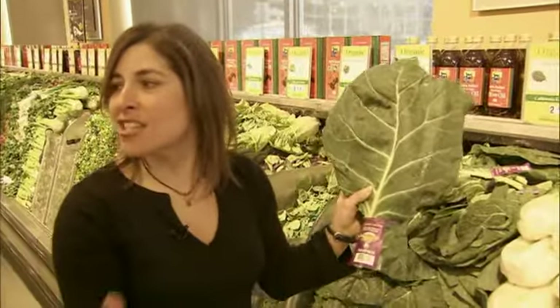Pick one new food, go home, you can look it up on the internet, find a recipe that does something for you, and just start.